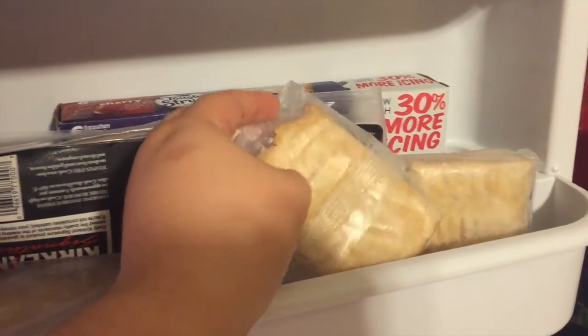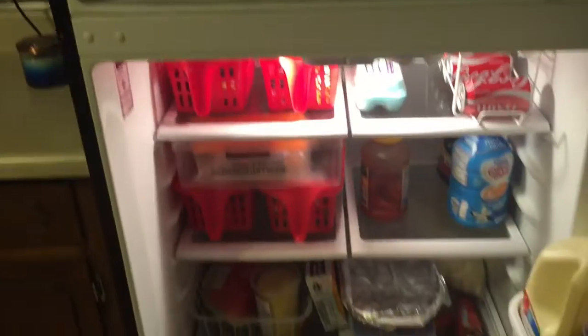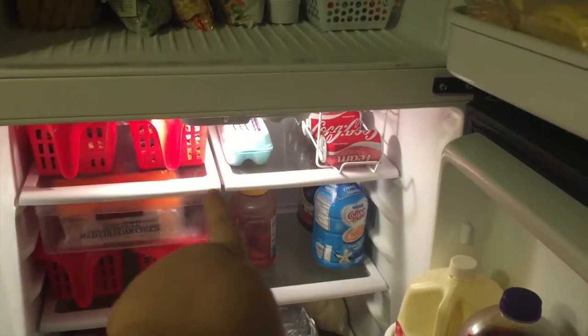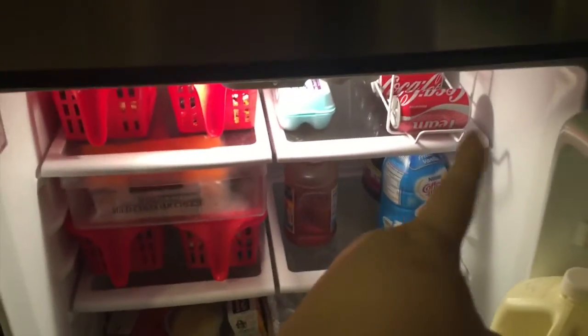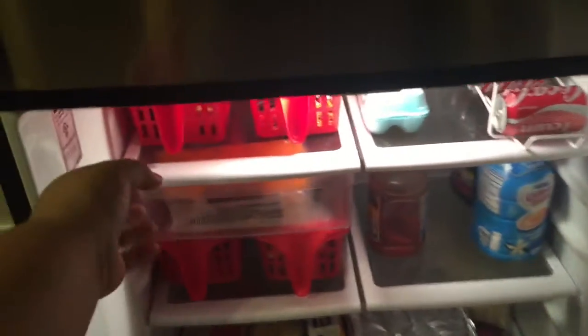These are toaster strudel brand but they are egg, cheese, and this one was egg, cheese, sausage, bacon. And then the fridge — I did clean it up a little bit too. We used to have a water pitcher, so that shelf had to be lower down, but since we got our new water dispenser we didn't need it anymore, so I moved that shelf up.